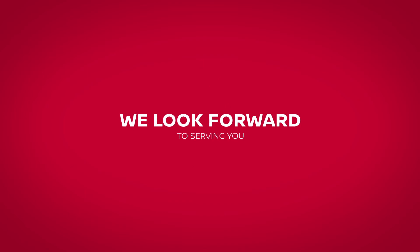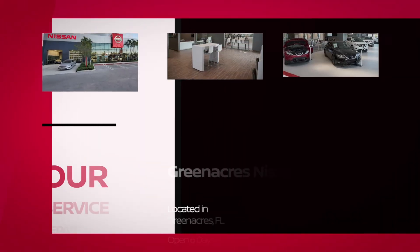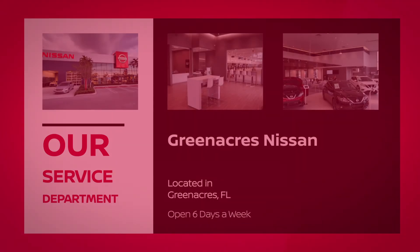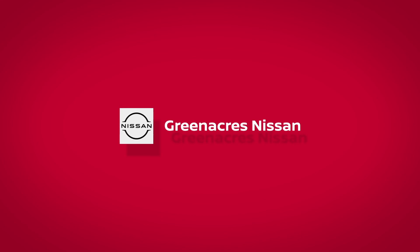We look forward to serving you! We'll see you next time!